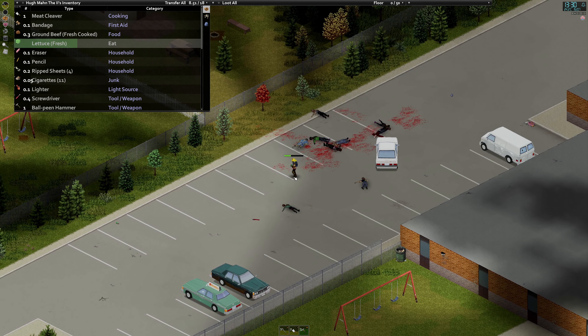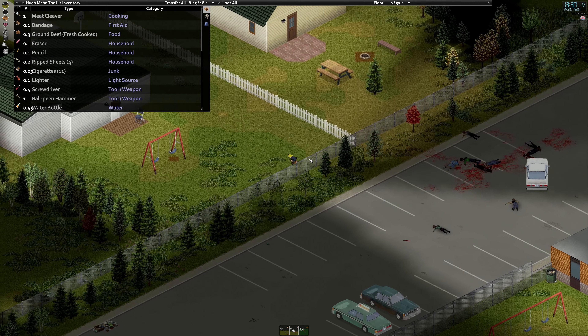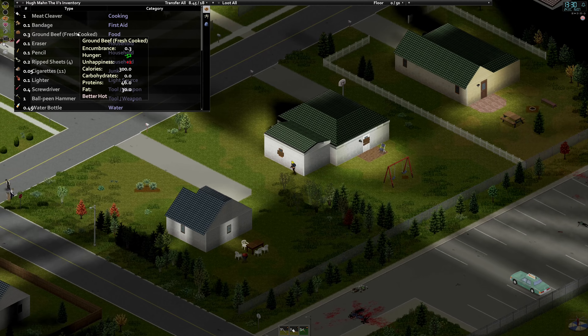We got a bunch of good books, but not the generator magazine I was hoping to find — a bit unfortunate. But while we're here, we may as well check out a survivor house.